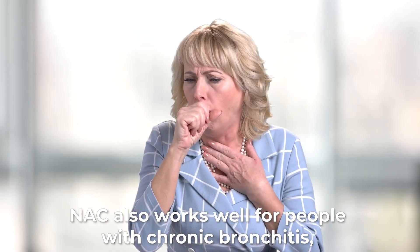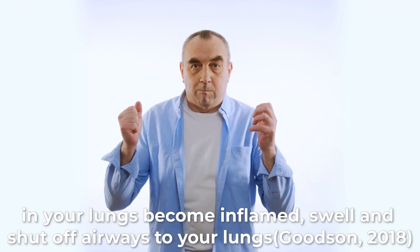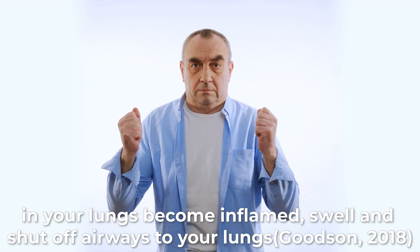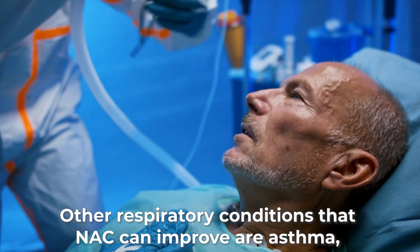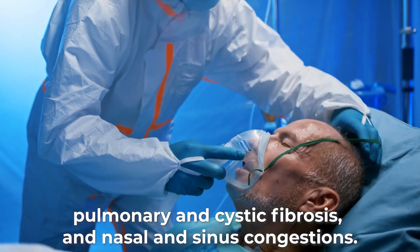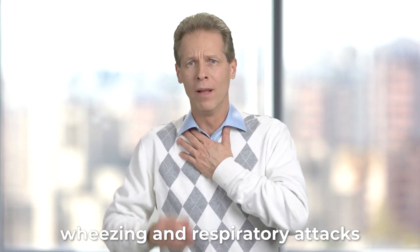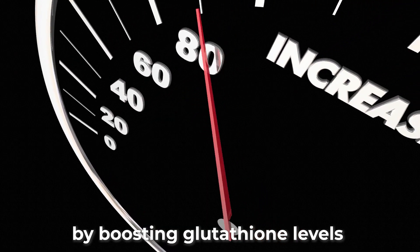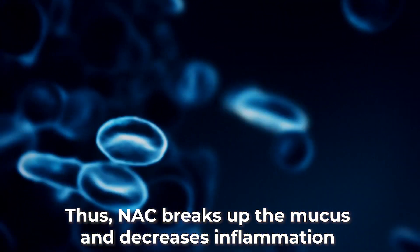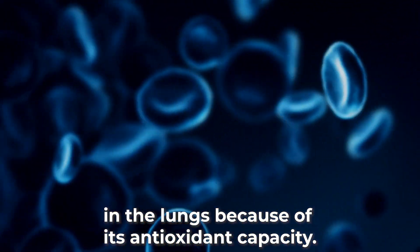N-Acetylcysteine also works well for people with chronic bronchitis, a lung condition that occurs when the mucus membranes in your lungs become inflamed, swell, and shut off the airways. Other respiratory conditions that NAC can improve include asthma, pulmonary and cystic fibrosis, and nasal and sinus congestion. N-Acetylcysteine reduces symptoms like coughing, wheezing, and respiratory attacks by boosting glutathione levels and decreasing mucus in the bronchial tubes, and breaks up mucus while decreasing inflammation in the lungs due to its antioxidant capacity.